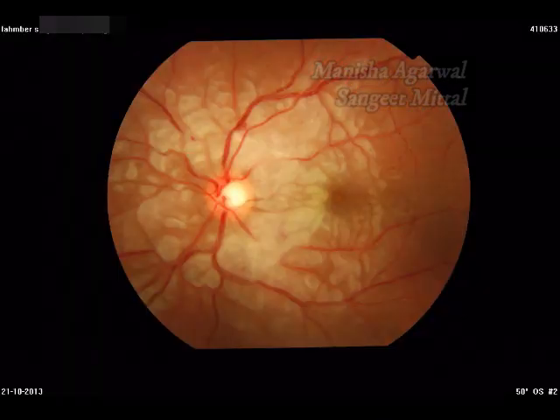Post-traumatic Purtscher retinopathy may also look like commotio retinae. It usually presents as multiple retinal white lesions arranged in a petaloid fashion in the peripapillary or macular area.